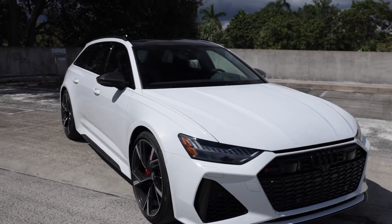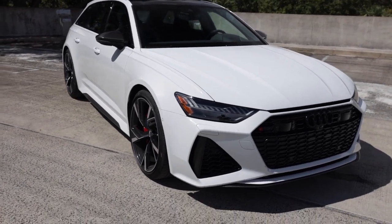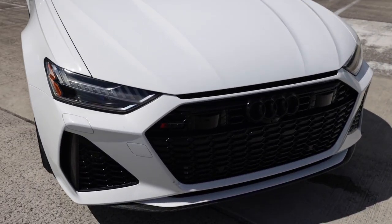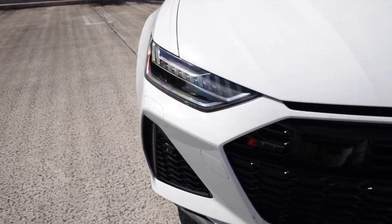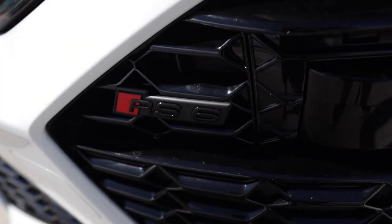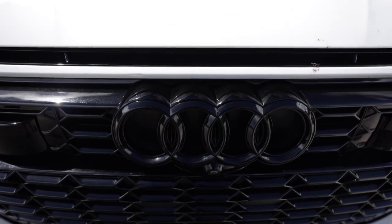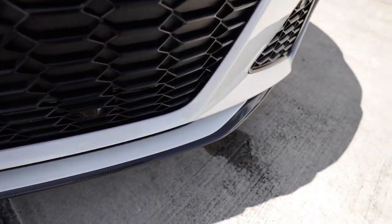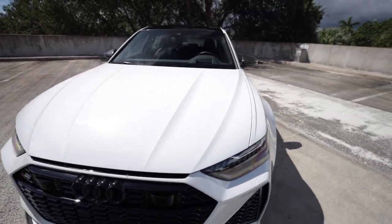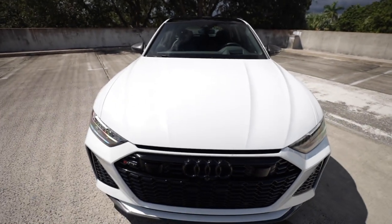Here she is - the 2021 Audi RS6 Avant. This example is finished in glacier white metallic and has the black optic and carbon optic packages, giving it this extremely aggressive front end with all the black accenting, black badging showing RS6, large black grills, the Audi logo in black, four rings, and down at the chin a nice carbon fiber front splitter. The first thing you notice is just how wide and absolutely aggressive this car is - it looks monstrous.